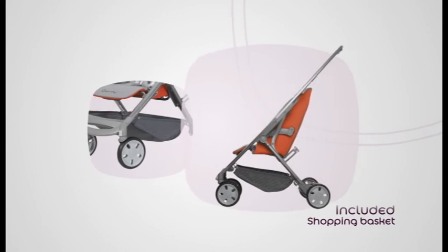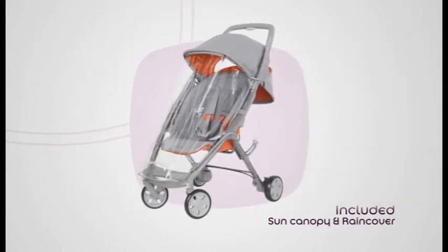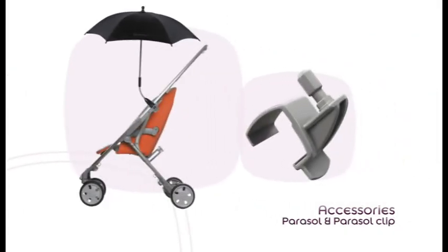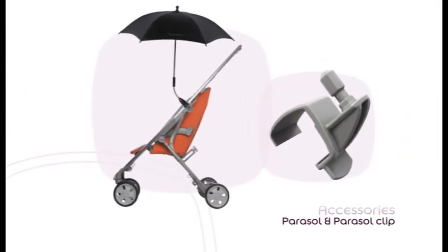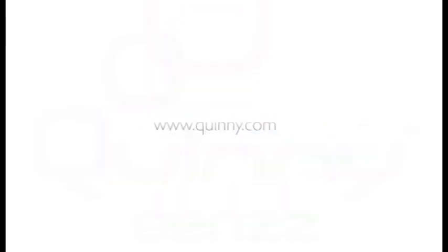Included are a spacious matching shopping basket, a sun canopy, and a rain cover. Available accessories are a foot muff with front zipper and a flexible parasol. Visit www.quinny.com for Quinny Sens accessories and for available collection colors.